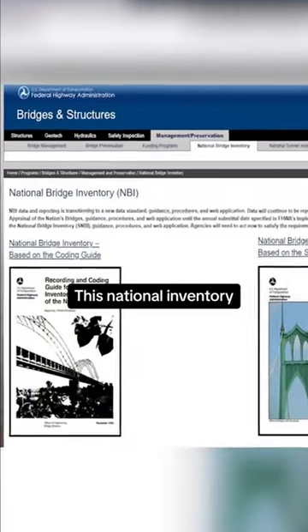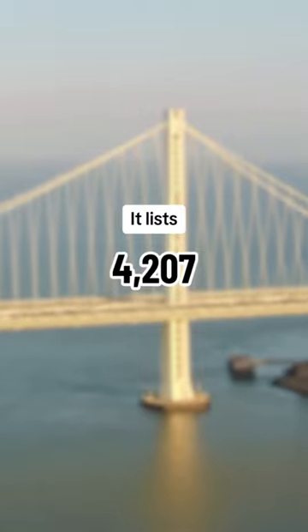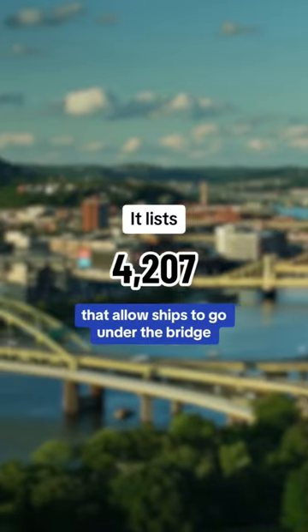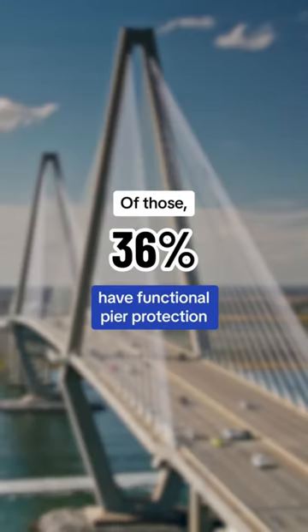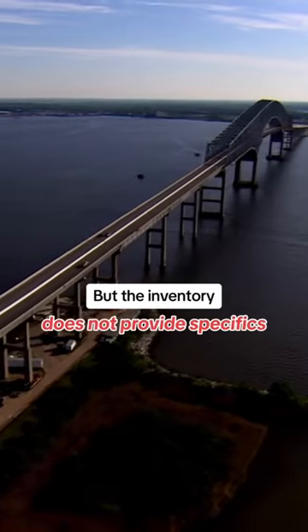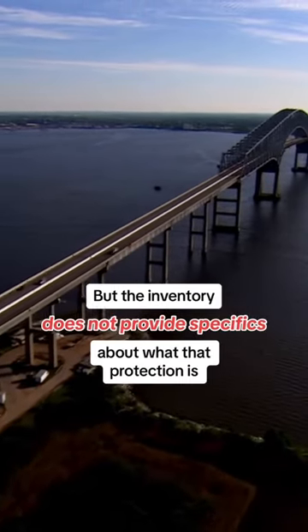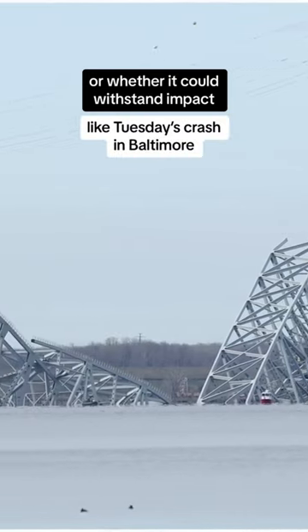This national inventory tracks the condition of all bridges. It lists 4,200 of them that allow ships to go under the bridge. Of those, about a third are described as having functional pier protection, including the Key Bridge. But the inventory does not provide specifics about what that protection is or whether it could withstand an impact like Tuesday's crash in Baltimore.